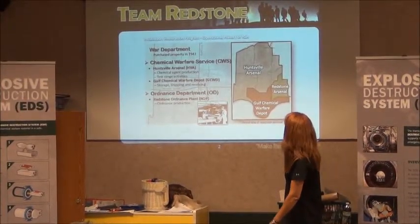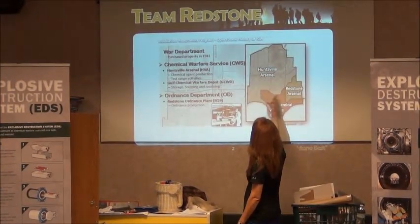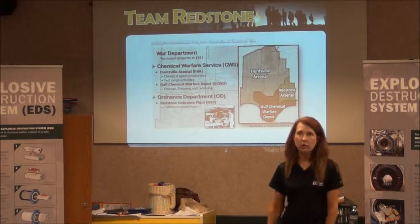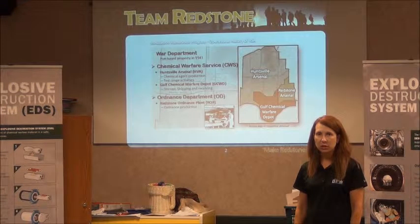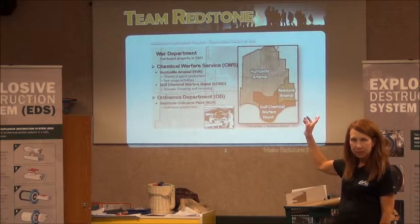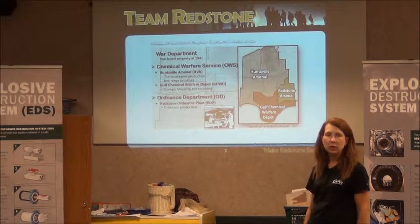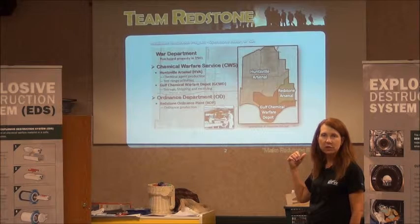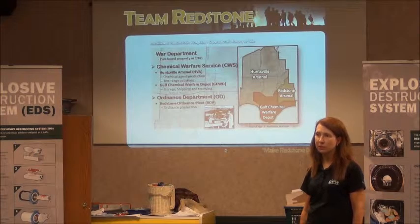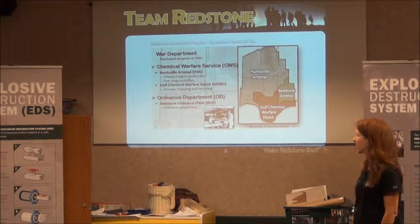You'll see the Warfare Depot here at the bottom, the Ordnance Plant here, and the Huntsville Arsenal up towards the north. The Huntsville Arsenal was where the chemical agents were produced. The Ordnance Department was where the ordnance was put together. The munitions were railed over to the Huntsville Arsenal, filled with the agent, railed back to the Ordnance Department where the fuses and finishing touches were put on. Then they were sent to the Depot and shipped overseas to Europe in support of World War II. After World War II, those items came back from the theater.